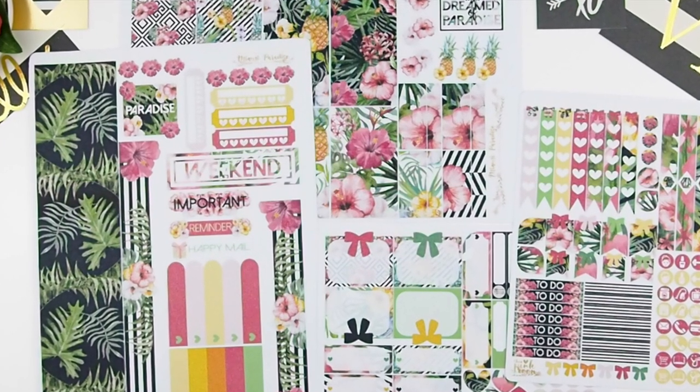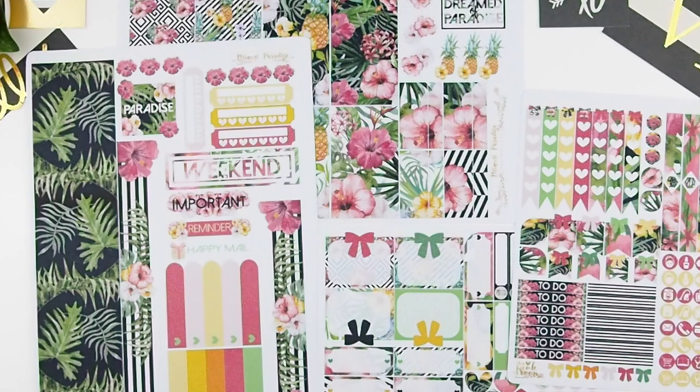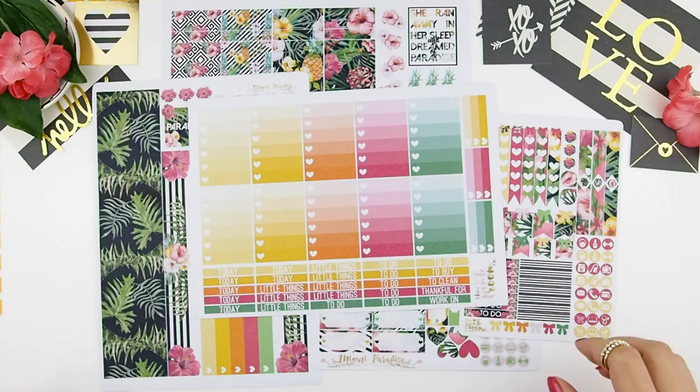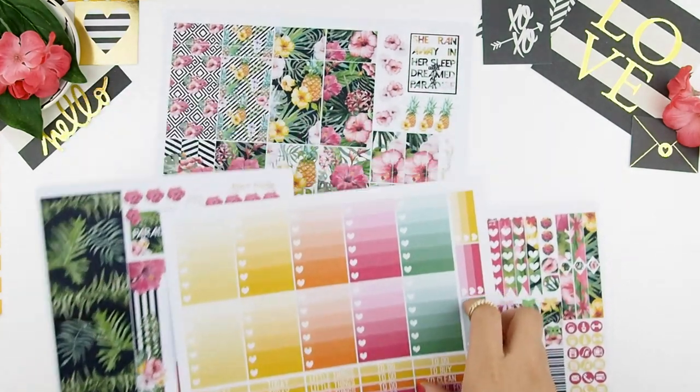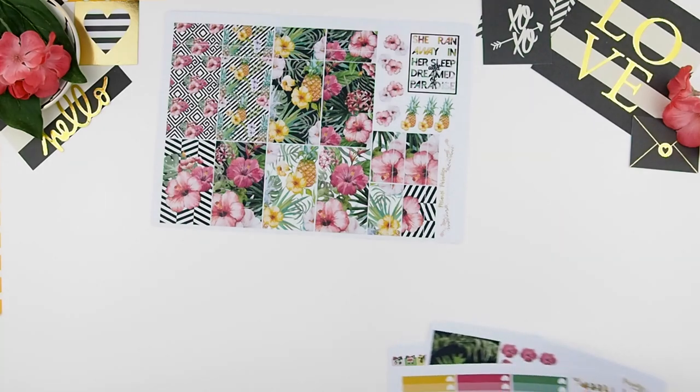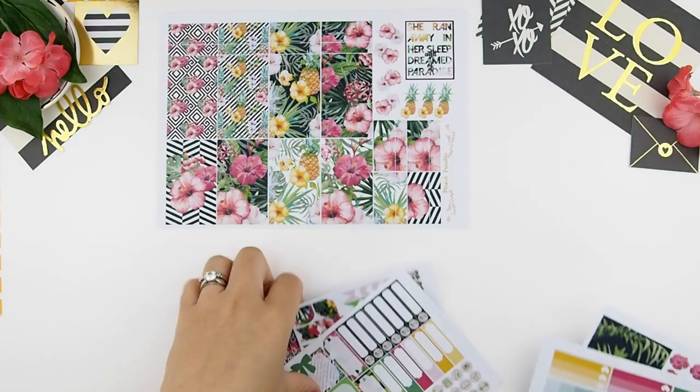I am just so in love with this kit. This week is going to be a no-white-space spread because I want it to look very bright with a punch of colors, and it's going to be very busy — as you can see, it will be super busy.